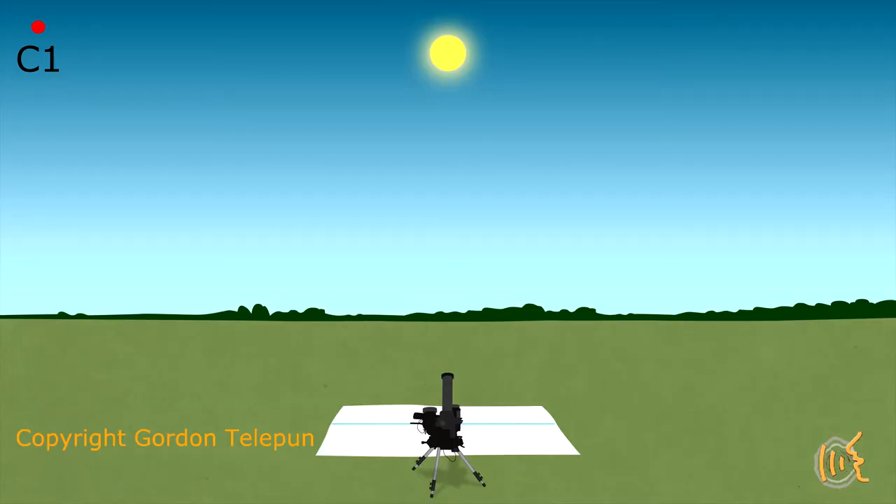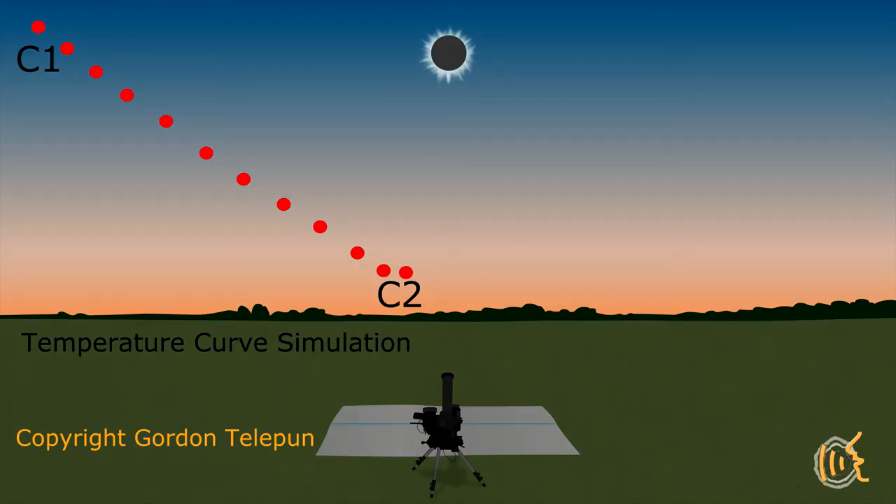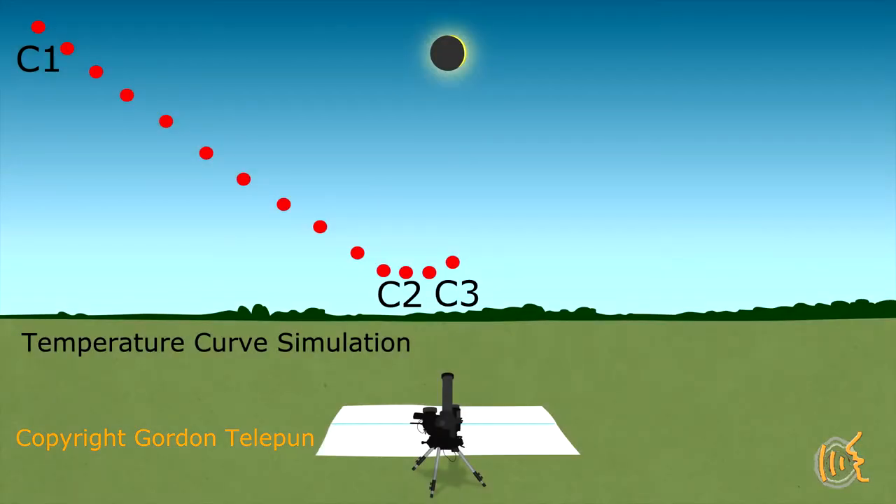The ground also re-emits energy at an altered wavelength, and both of these things are creating your ambient temperature. As the eclipse progresses and the moon is covering more and more of the sun, less solar radiation is reaching your observing position. Since this is over a long period of time — first contact to second contact — and the solar radiation is progressively becoming less and less, your observing position has a chance to cool. The amount of temperature drop you will be able to record depends on many factors, such as your observing position's ground cover.